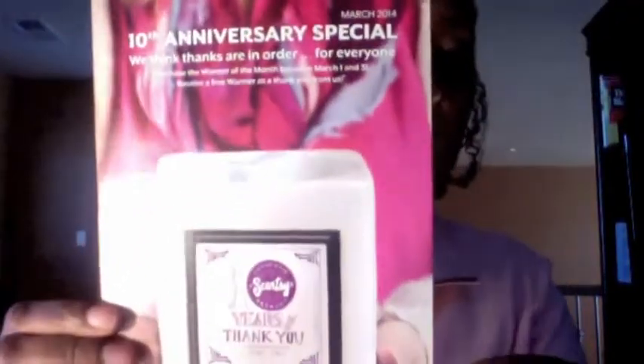You may have seen when I held up this flyer that it says, which is really exciting, our 10th anniversary special. We think things are in order for everyone! Purchase the warmer of the month between March 1st and the 31st and you'll receive a free warmer as a thank you from us.